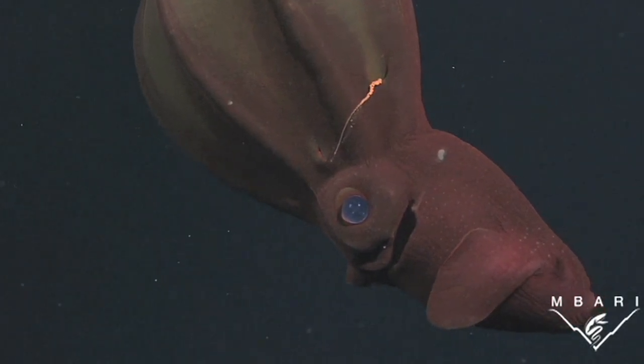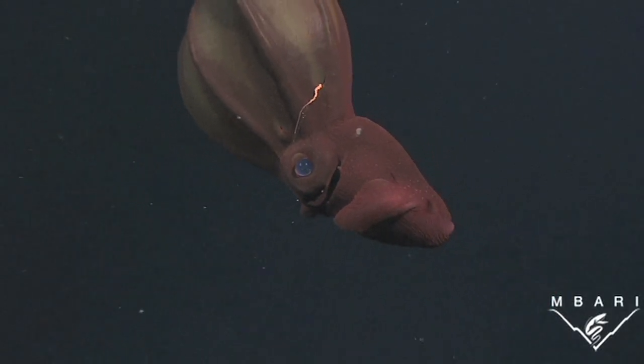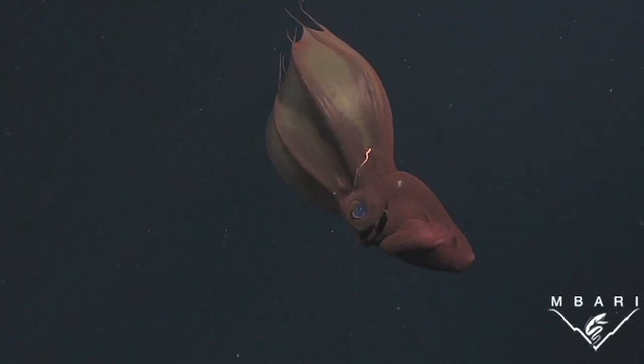We have a responsibility to learn all we can about these amazing animals and to protect them from the greatest danger to life in the deep — the human species.